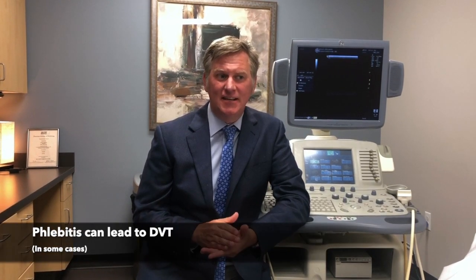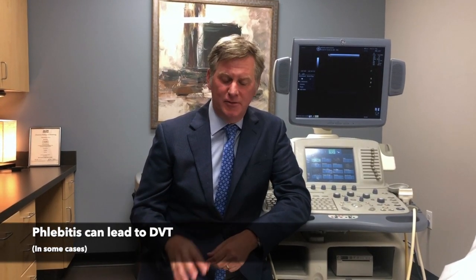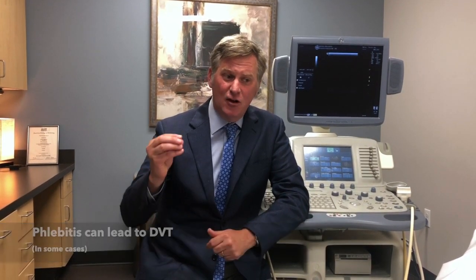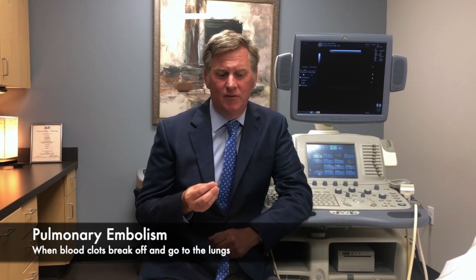That condition is called phlebitis or superficial vein thrombophlebitis. Some people think it's not that big a deal, and sometimes it comes and goes, but it can be a serious medical problem. Sometimes a patient can develop a DVT or deep venous thrombosis, and when the blood clot goes into the deeper veins, it can break off and go to the lungs — known as a pulmonary embolism.